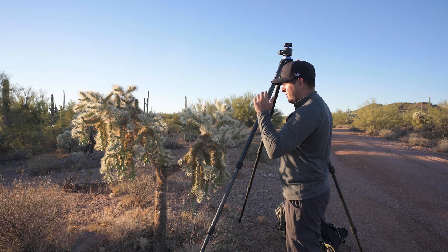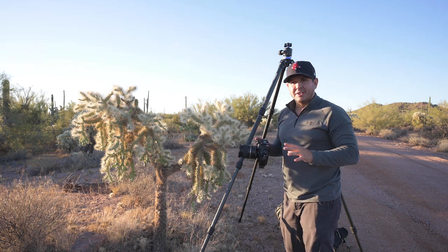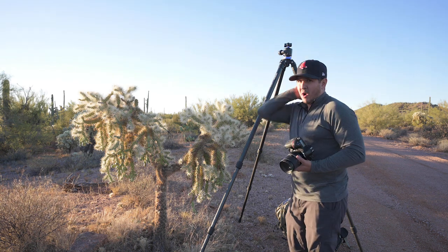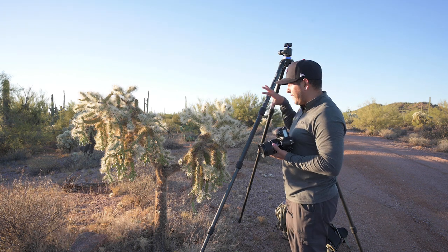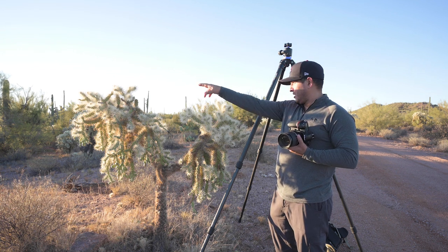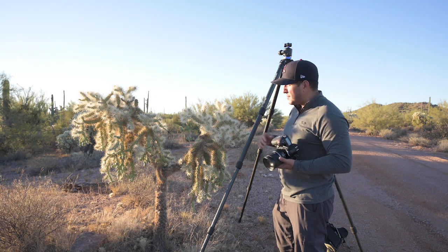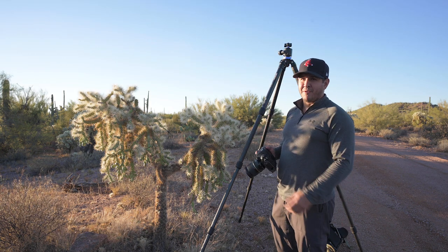Everything's being backlit right now — the chollas, the saguaros are all backlit. The desert being backlit like this is one of the most beautiful scenes and I absolutely love shooting this. I'm right here on the road, just parked down the way. I have all these beautiful saguaros in the mid-ground, chollas in the foreground, and this beautiful mountain. The sun's about to break the horizon on the right of the frame and I'm going to try to get a sun star. Just because I couldn't get further forward, this is my only option for this shot.